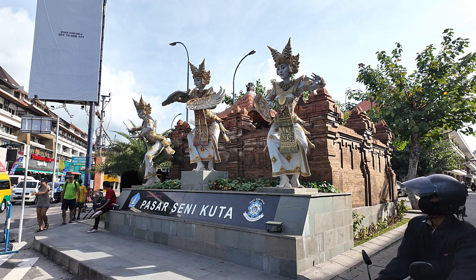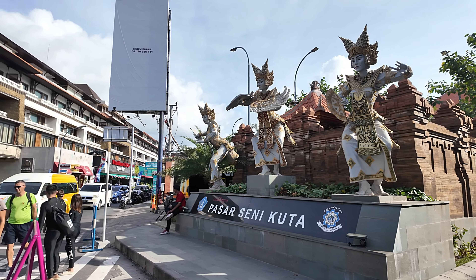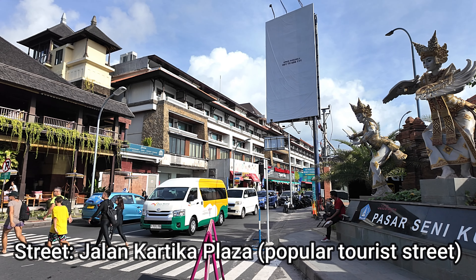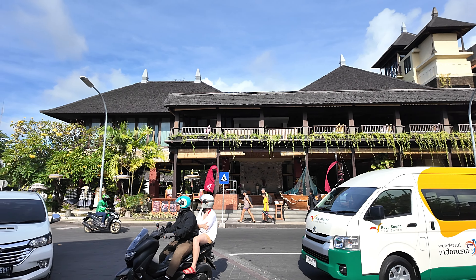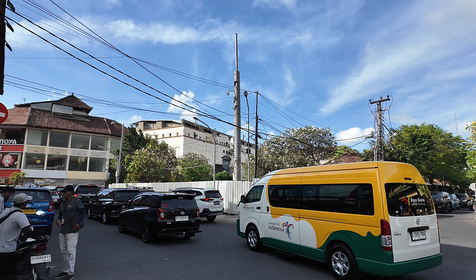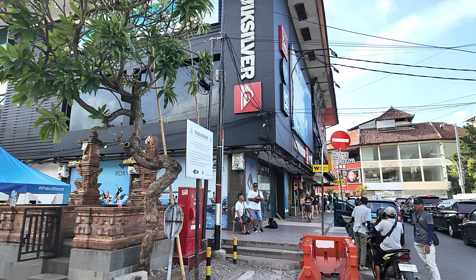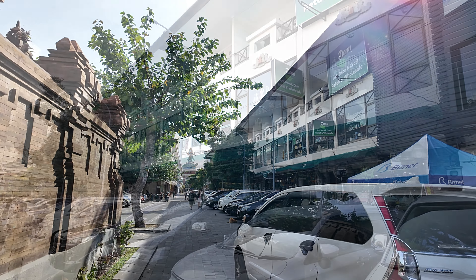This is the start point for today's video — the main entrance to Pasar Seni Kuta, otherwise known as Kuta Art Market. This is the popular tourist street Jalan Kartika Plaza I featured in my previous video. Just across the street there is the Ramayana Hotel. There's a street called Jalan Bakung Sari straight ahead, and behind that van is Kuta Square — there's also a McDonald's in there, a few restaurants, and it leads to Jalan Pantai Kuta, where we're heading today.